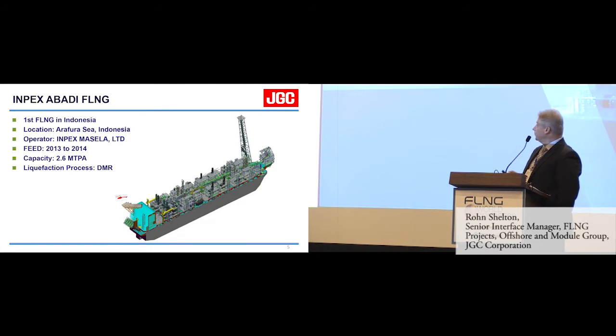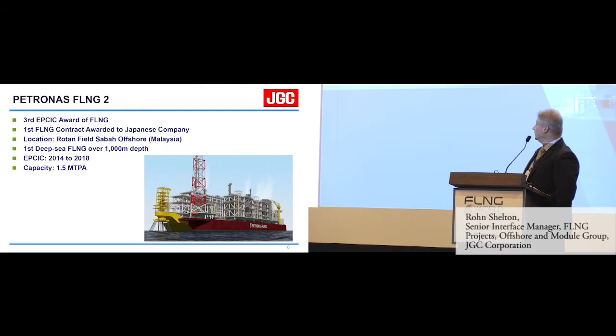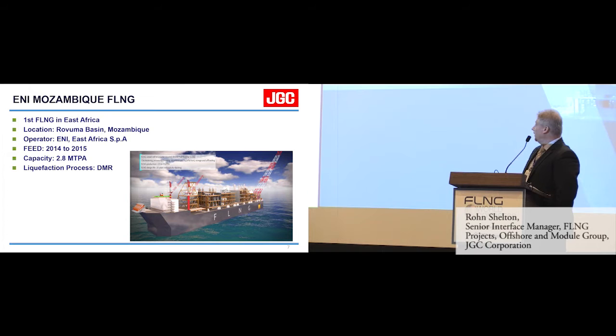A quick look at current recent projects: Impex Abadi was completed last year and we're not sure where that's going to go. PetroNAS PFLNG — at the time this was the third EPCIC award of FLNG, and importantly it's the first FLNG contract awarded to a Japanese company, which we're very proud of. And Enoi Mozambique, for which we are currently in contract negotiations.